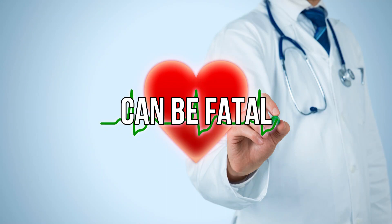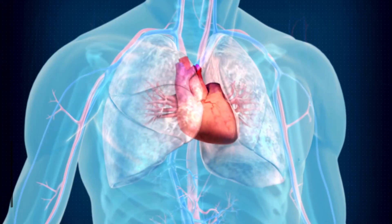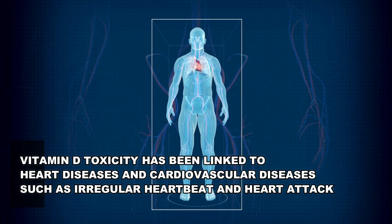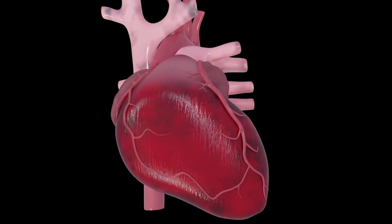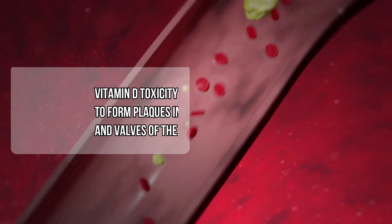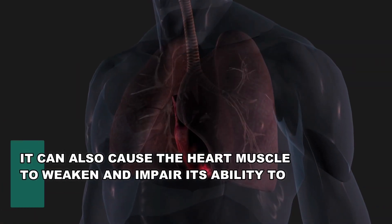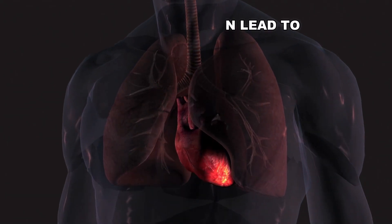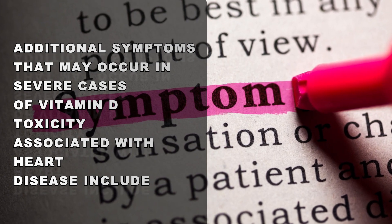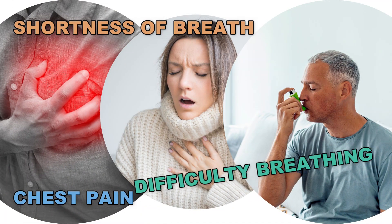Extreme levels of vitamin D can be fatal and cause heart problems such as irregular heartbeat and heart attack. Vitamin D toxicity has been linked to cardiovascular diseases. High levels of calcium due to vitamin D toxicity can form plaques in the arteries and valves of the heart, increasing the risk of cardiovascular disease. It can also cause the heart muscle to weaken and impair its ability to pump blood effectively, which can lead to heart failure. Additional symptoms in severe cases include chest pain, shortness of breath, and difficulty breathing.